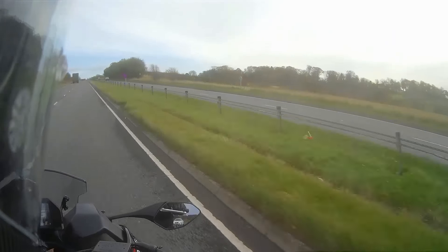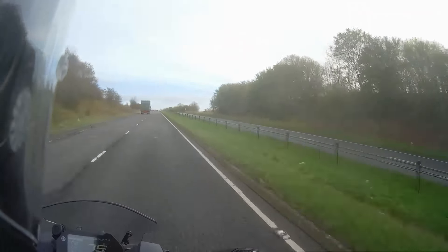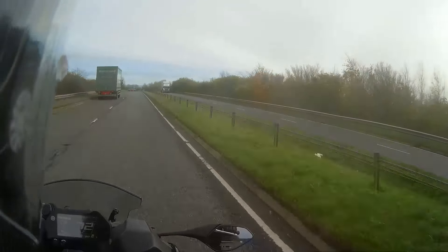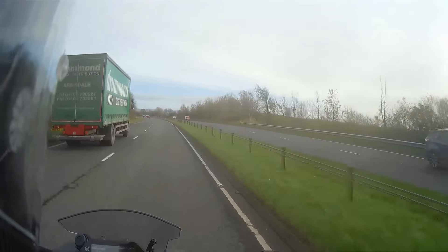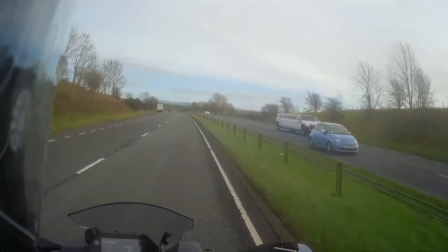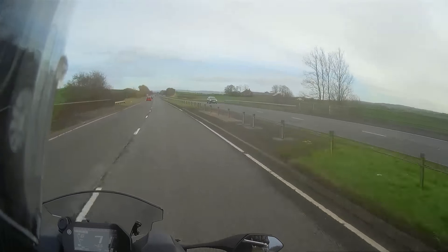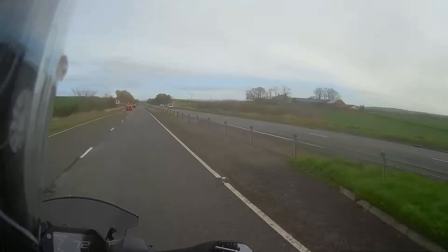It absolutely eats the corners — that's what it's aimed at. Definitely a sports tourer; it would be a fantastic sports tourer. You could go anywhere, on any kind of road — gravel, on the moors. Very impressed overall. You've got your quick shifter, power modes, ABS, and traction control. The quick shifter works perfectly as long as you're using it above 4,000 RPM — it doesn't like to engage at lower revs.